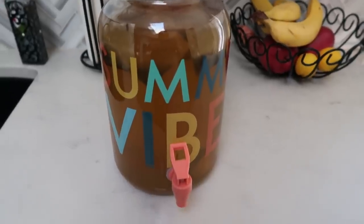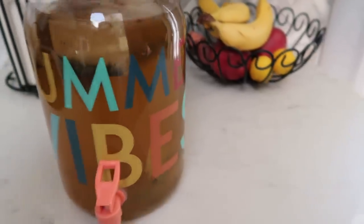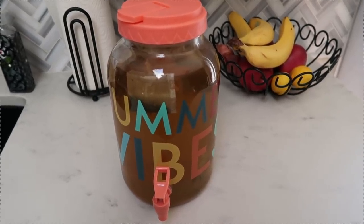I just went and got my sun tea off of the back patio. Look at how good that looks — I'm going to pop out the tea bags and put this in the fridge. I cannot wait to have peach green tea!